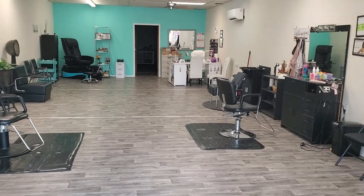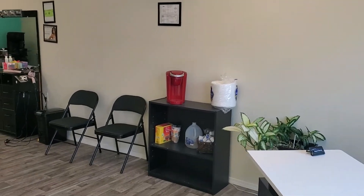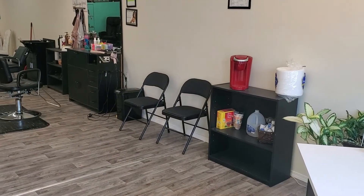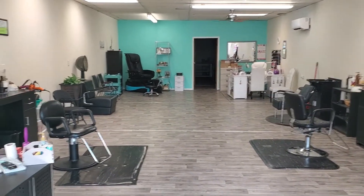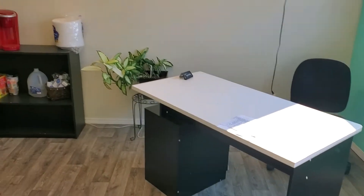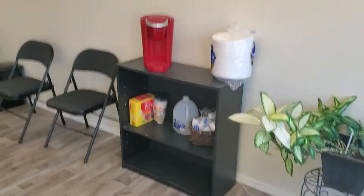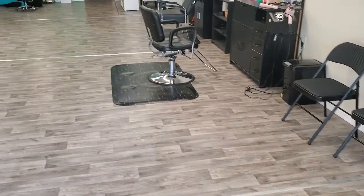Hey everyone, welcome back to my channel! This is the brand new salon — it was a long hard remodel, but I guess not too long; it took about a week, and this is the result. Isn't it so beautiful? I'm going to take you guys around and show you. We painted a nice pretty accent color, got a little TV put up, and we've got a little coffee bar.